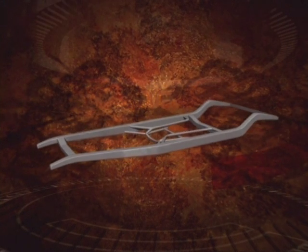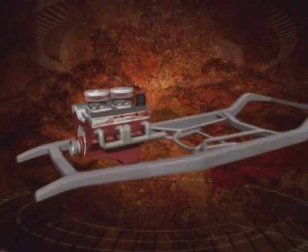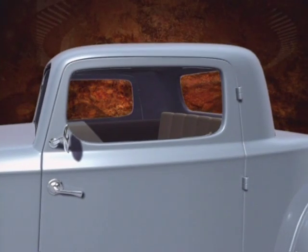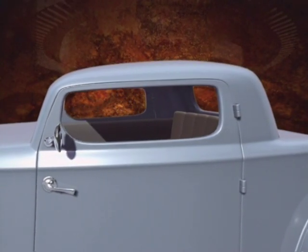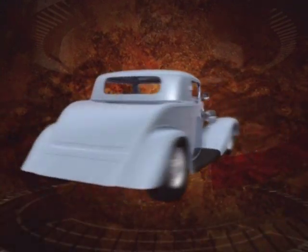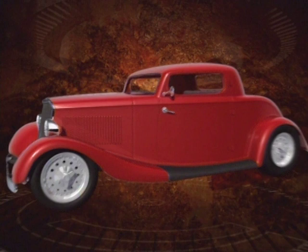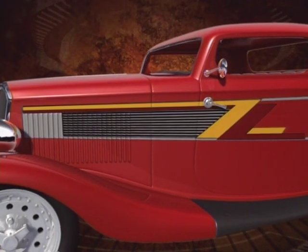First, a chassis was built. Next, the engine — a 350 small block Chevy — was acquired. Then they did a three-and-a-half-inch chop to the roof of this all-steel body, giving it a nice back stance. Finally, they painted the car a vibrant red and had the famous ZZ insignia painted on each side.